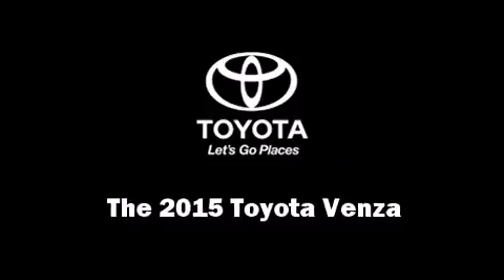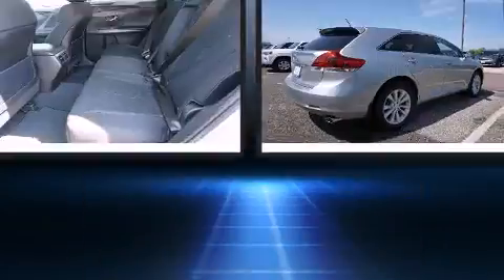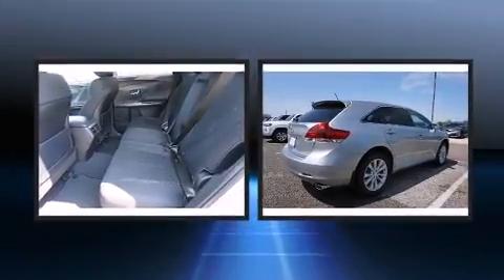The 2015 Toyota Venza. Under the hood you'll find a four-cylinder engine with more than 170 horsepower, providing a smooth and predictable driving experience.